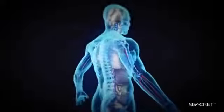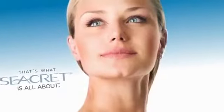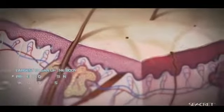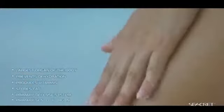And the only thing protecting all this is your skin. That's what Secret is all about — protecting your skin. Our skin is so valuable. Caring for it is not only a luxury, but a necessity and top priority.